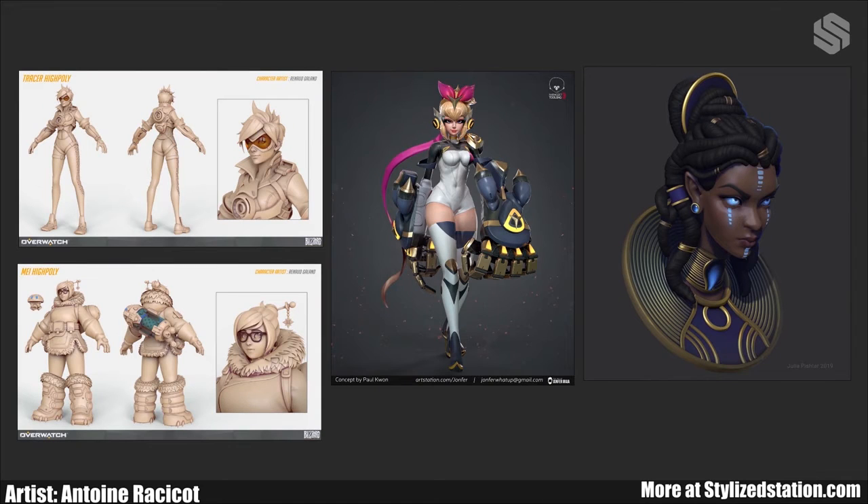When you look at the female form, some of the features or traits that you'll see are large eyes, soft faces, smaller noses, long legs, narrow shoulders and waist, but very large hips.